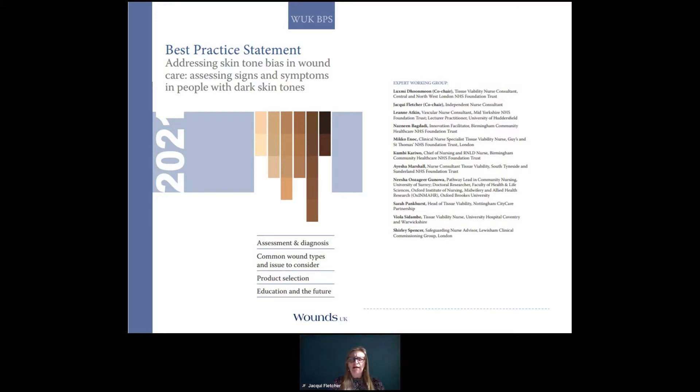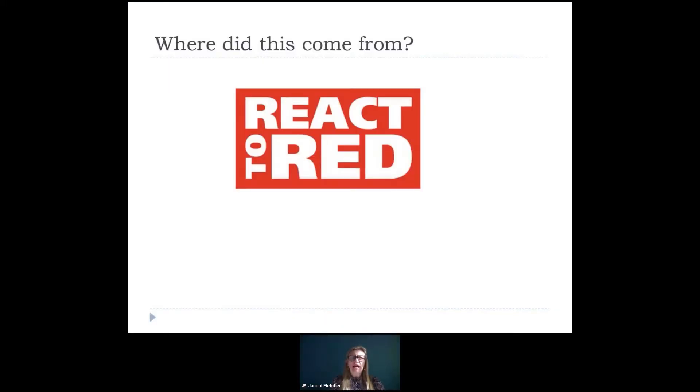The document was put together by an expert working group chaired by myself and Lakshmi, and there was a group of clinicians including Nisha and a variety of others involved in this work. It's important to explain where the document came from. With my background in wound care, I was initially challenged around 2017–2018 about the use of the Red Reactor programme and whether this was equitable and whether it encouraged good assessment of skin in different skin tones. It really made me think and start to challenge what we were doing.